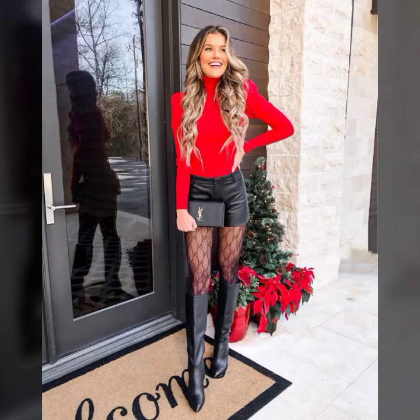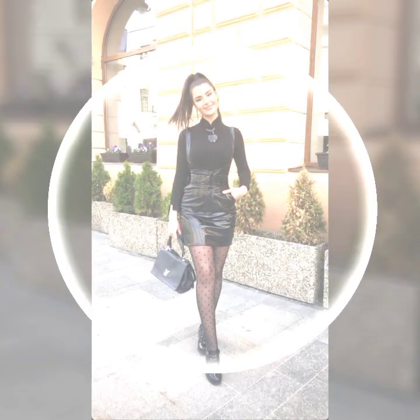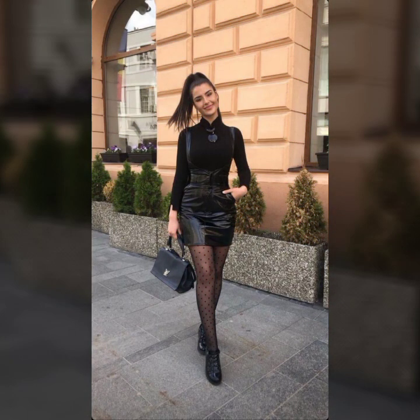Hey guys, how are you? I hope you're fine and doing well with good health and happiness. This is me, Asya, and today I show you in this video stylish and trendy ideas.